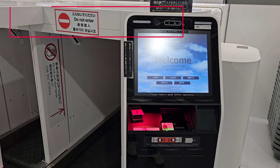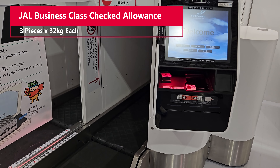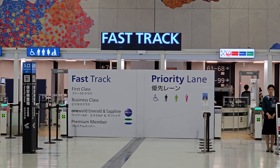In business class, you get an impressive allowance of 3 check-in baggages, each at 32 kilograms. Once done, head to the fast track security lane dedicated to business class passengers.